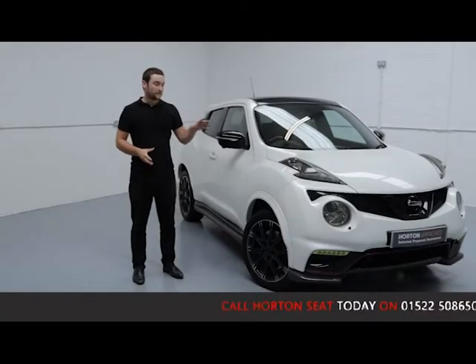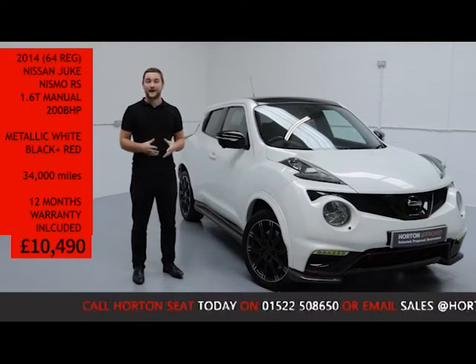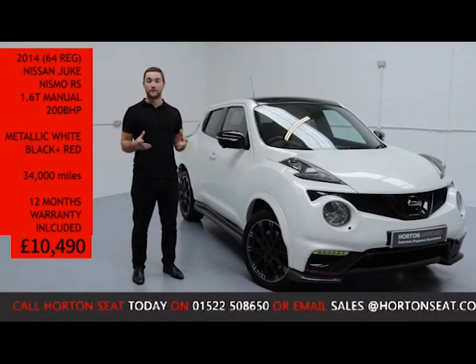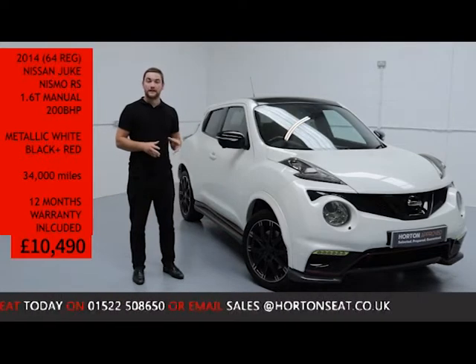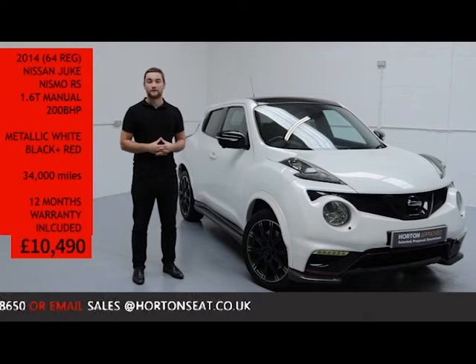Welcome to Up For Sale Online. We've got here today a 2014 Nissan Juke Nismo RS. It's a 1.6 turbo petrol manual with about 200 horsepower. It's up for sale today at 10,490 and has only covered 34,000 miles since new.